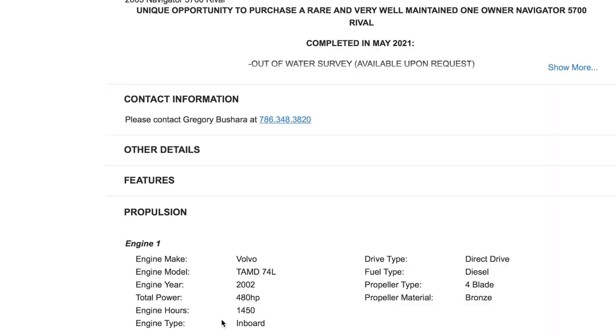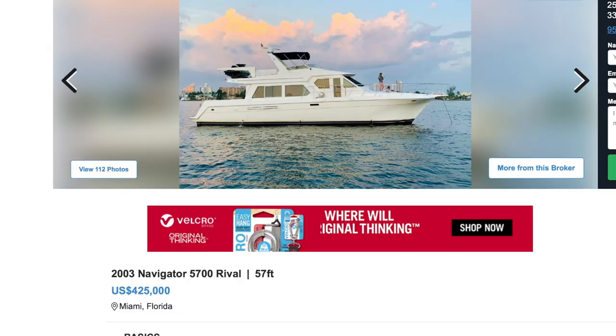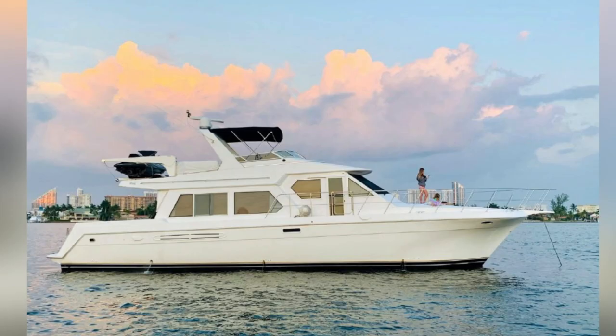Did you look at the engines? I think it has Caterpillars — actually Volvo. Engine hours: 1,450 and 1,450. TAMD 74 L's, 2002 engines. And it doesn't have the generator listed.